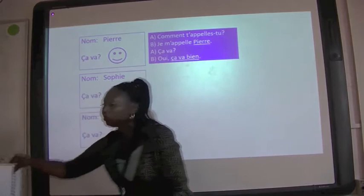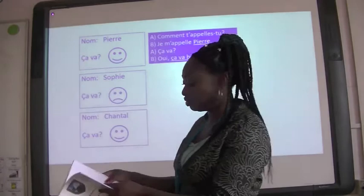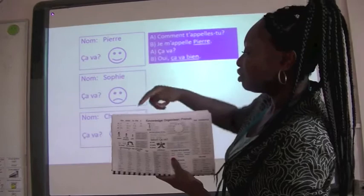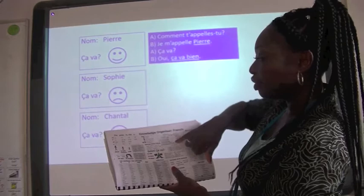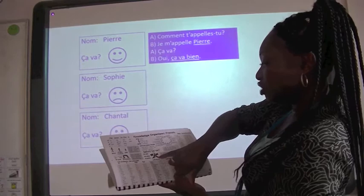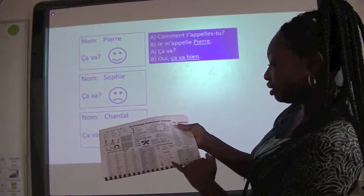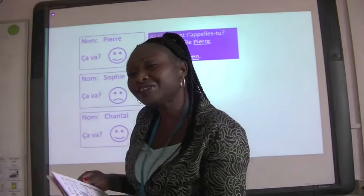We also have these amazing things called knowledge organisers, which you will all get in Year 7. So for example, if you open the French page, look at what you get — it's beautiful. You've got some interesting vocabulary: how to tell the time, how to describe yourself, eyes and hair, how to greet someone, colours, the verb avoir and other important verbs, how to say what the weather is like, how to name the months. These are full of really useful little nuggets of information that will aid in the development of your language.